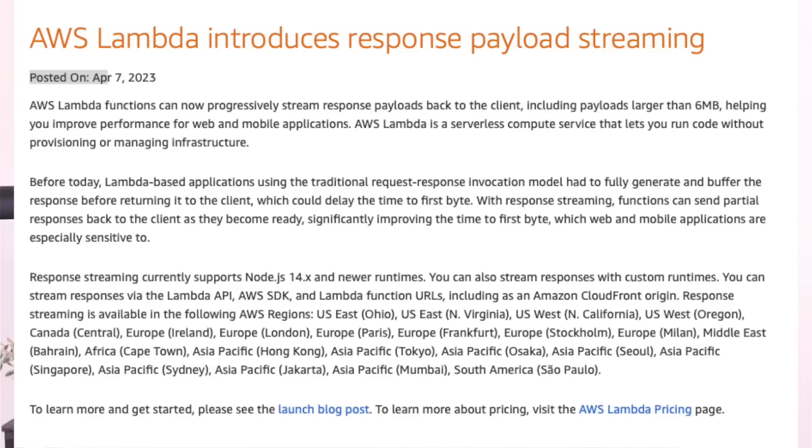AWS serverless Lambda has just released support for response payload streaming. If you've ever built a Lambda function, you'll know there is a limit of around six megabytes. There's a limit on the response that is sent to the client — not only the six megabyte limit, but the response has to be completely buffered in Lambda and then sent all at once. That's because of the nature of Lambda's architecture: it has to run the function to completion, and once it's done it's done.